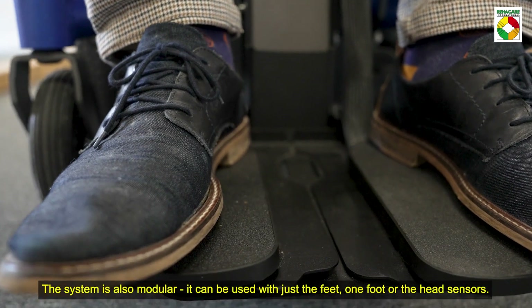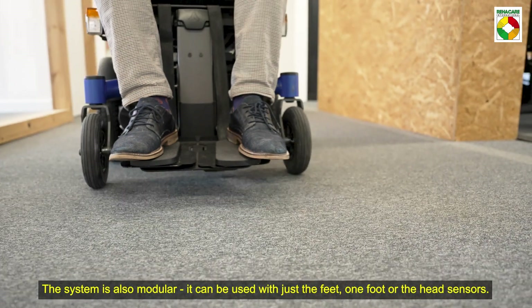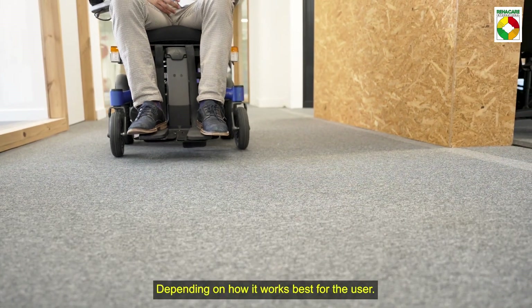The system is also modular. It can be used with just the feet, one foot, or the head sensors, depending on how it works best for the user.